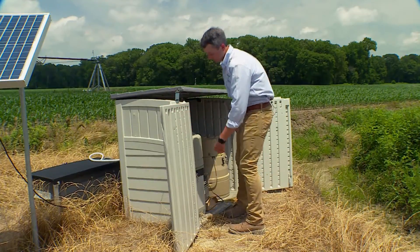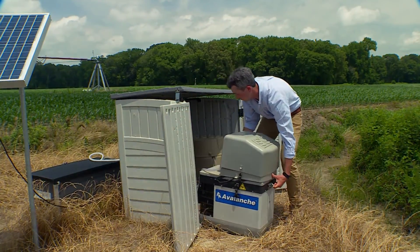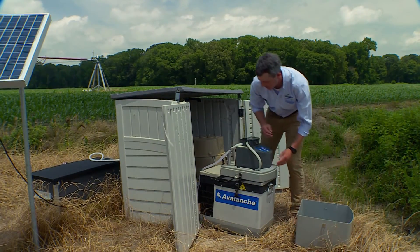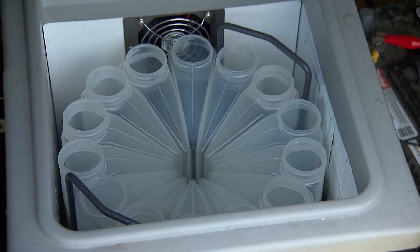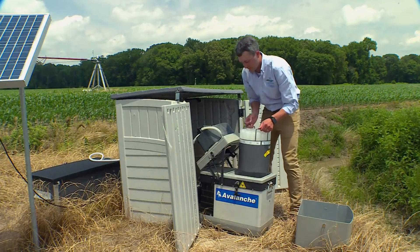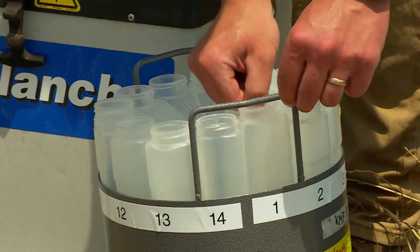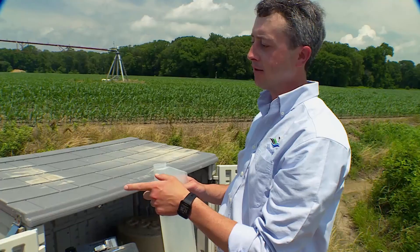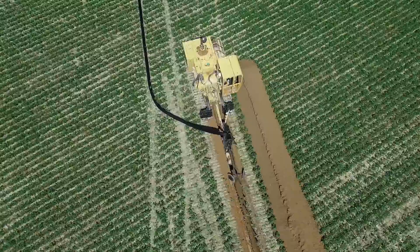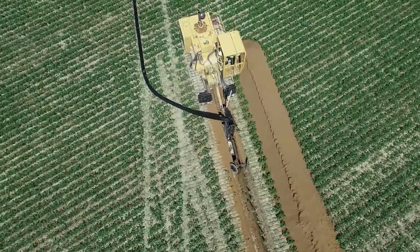But to make sure the system is doing its job, automated samplers pull water from both everyday flow and major storm events to be taken back to the lab and tested for nutrient content. This conservation drainage practice is supposed to reduce nitrogen loads to the bay by approximately 30 percent. We want real-world data to show that this practice is having a positive benefit to help clean up the bay, while also helping farmers do the important job of growing our food.